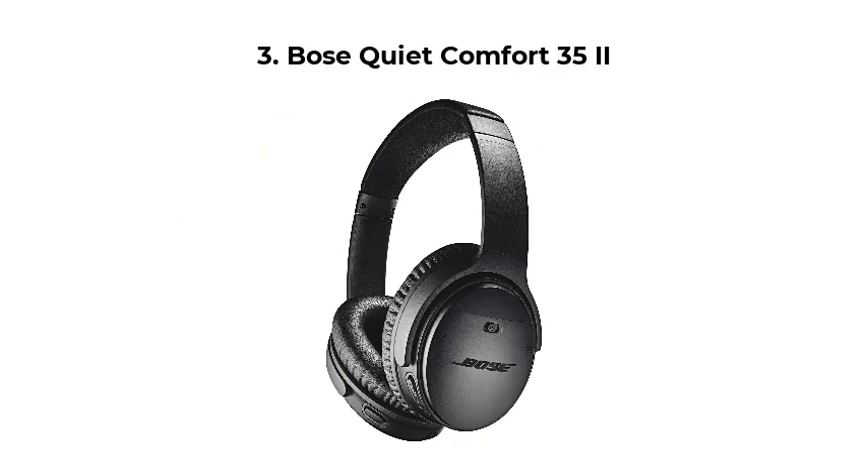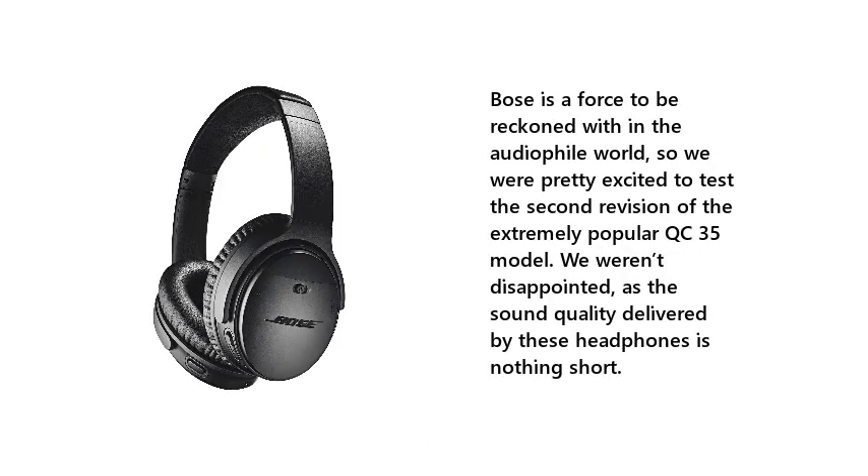Number 3: Bose QuietComfort 35 II. Bose is a force to be reckoned with in the audiophile world, so we were pretty excited to test the second revision of the extremely popular QC35 model. We weren't disappointed, as the sound quality delivered by these headphones is nothing short of impressive.